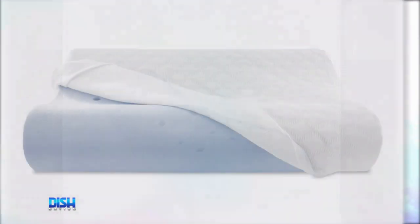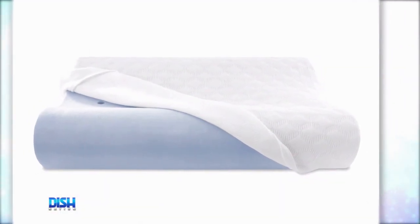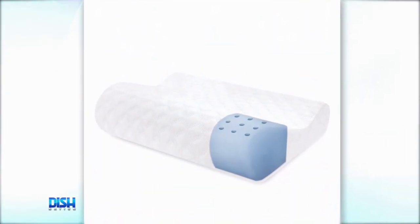These high-quality solid memory foam pillows are guaranteed to ensure a good night's rest. The pressure-relieving pillow is designed for all sleep styles, and the open-cell memory foam provides the support and comfort that you need.